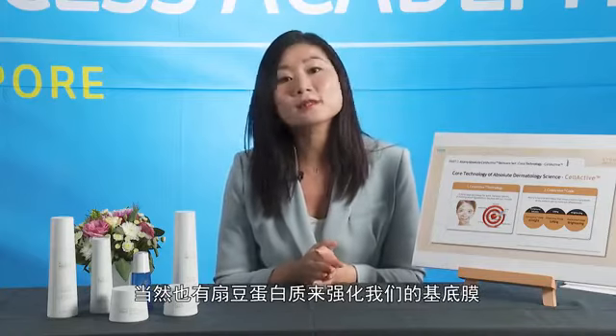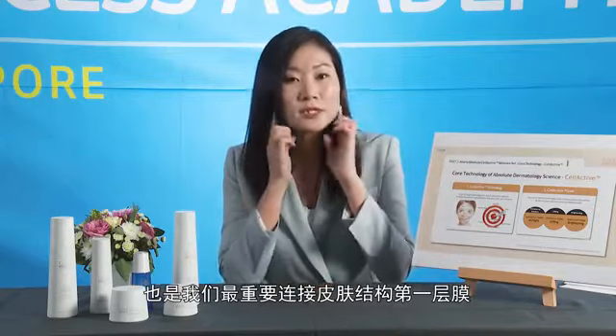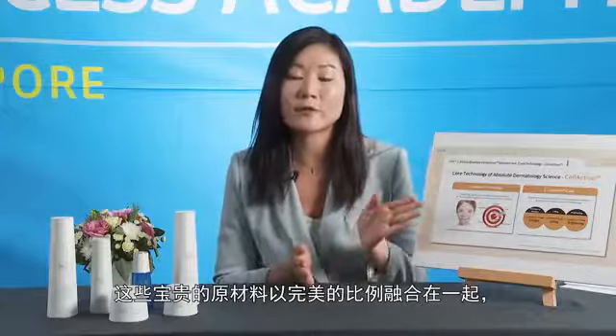Last but not least, we have the Lupine Protein that strengthens the dermal-epidermal junction, which is the most important bridge to the skin structure — it prevents the skin from collapsing and sagging. All these precious ingredients are mixed in an optimum ratio to give the three coats: the All Might Coat, the Lifting Coat and the Brightening Coat.